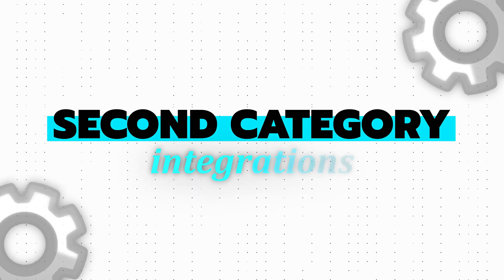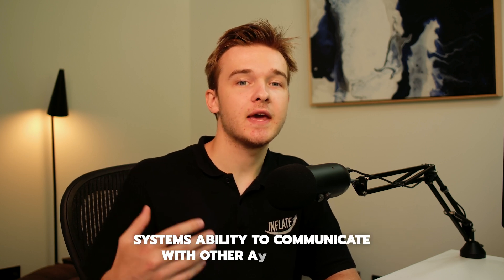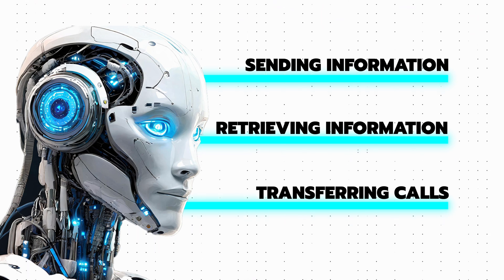The second category is integrations. I'm defining integrations as the system's ability to communicate with other applications — this could be sending information, retrieving information, transferring calls, etc.